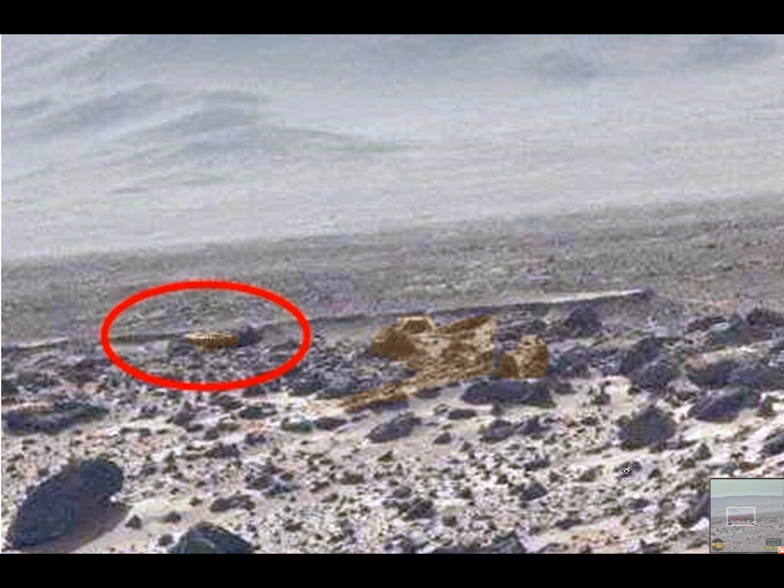Go to the NASA site, find the Curiosity rover, find the Sol 550, and find the MastCam. Find this image there. Search it for yourself and see what you can find.